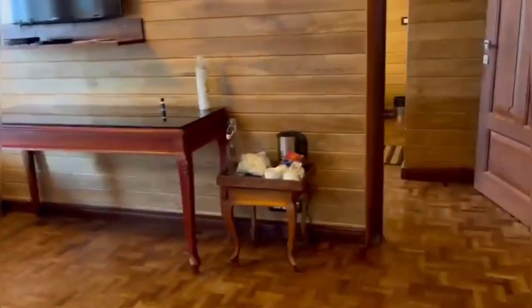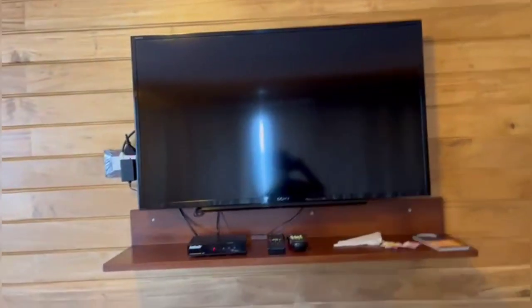There are two queen-size beds here — this one and one there. And you might be thinking what these are — these are heaters, guys. I've never seen these kinds of heaters before. And there are more heaters here also. And there's a very big TV here.